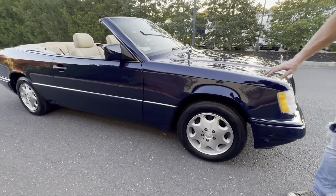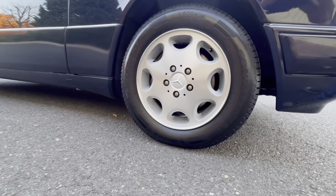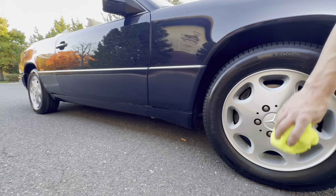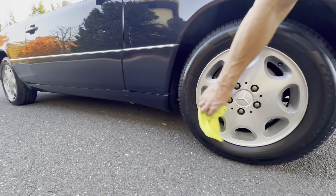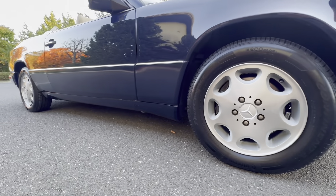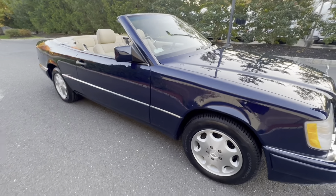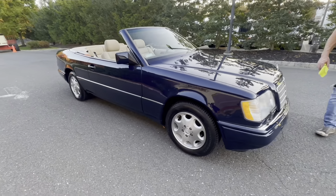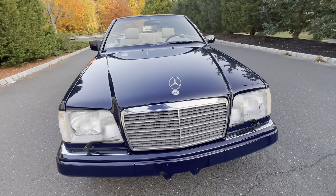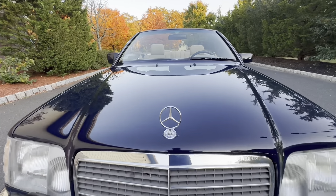The car is wearing all brand new Continental TrueContact tires with only five miles of use on them. The wheels are in absolutely pristine condition — we just had them refinished by Dayton Wheels in Asbury Park, New Jersey, and they did a fantastic job. The front of the car looks beautiful; I believe the hood is all original paint, with the original grille and original headlamps.